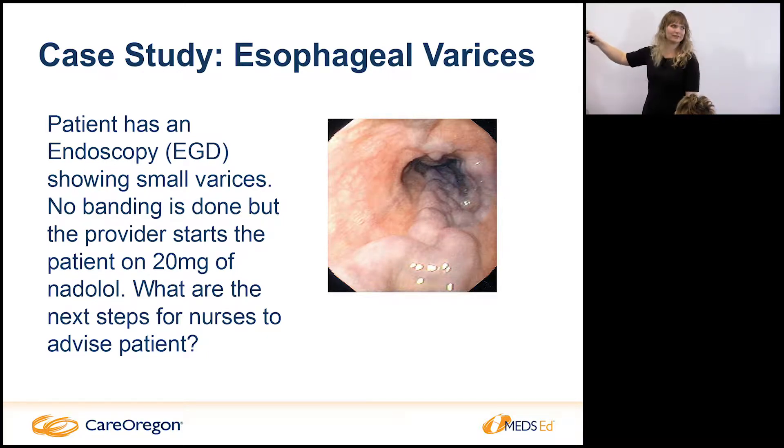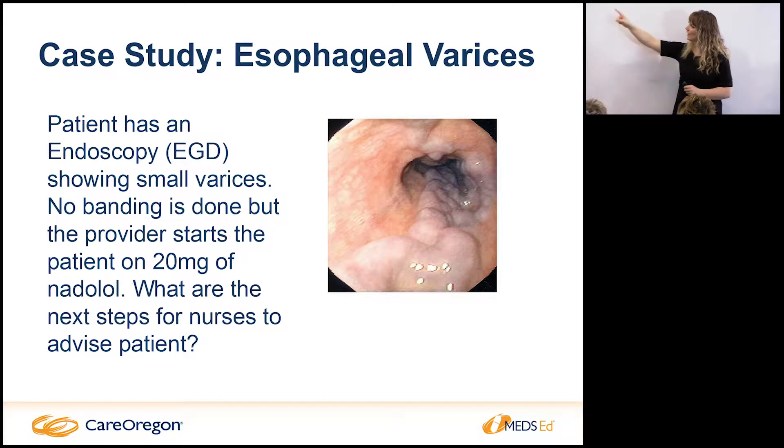This is actually a large esophageal varice — not small as my slide says — one that they would actually band. They go in with a scope and shoot rubber bands at the esophageal varices. For someone with a varice this large, they should get a follow-up within a month and a repeat endoscopy. You might see a patient who was hospitalized for a GI bleed — make sure they are getting follow-up on the banding to actually eradicate the varices, and keep them in contact with us or their GI provider.